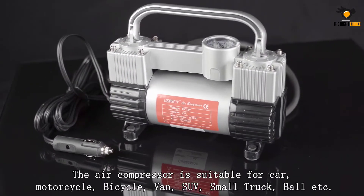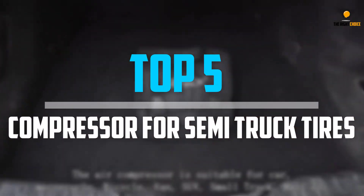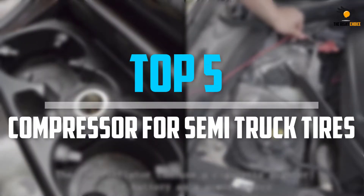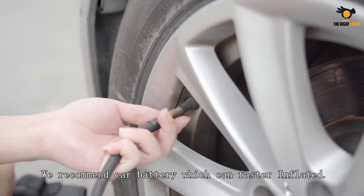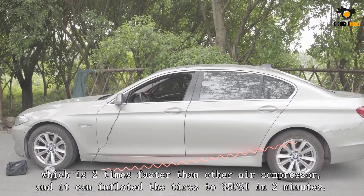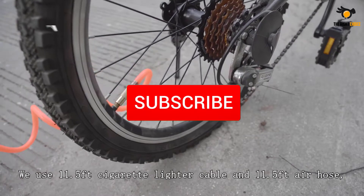What's up guys, in this video we will look at the top 5 best air compressors for semi truck tires on the market right now. We made this list based on our personal opinion, hours of research, and customer reviews. We've considered their quality, durability, features, and more.